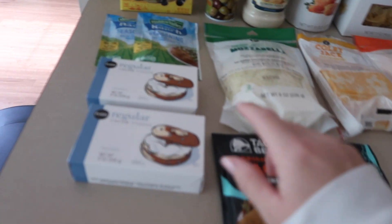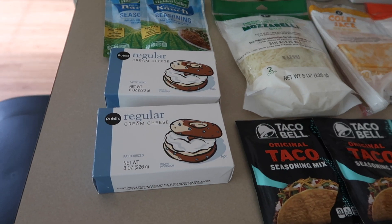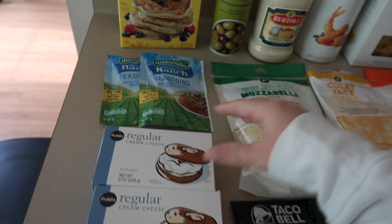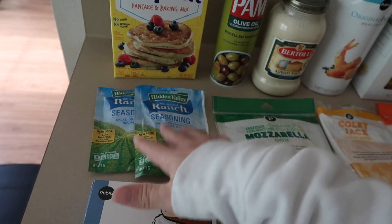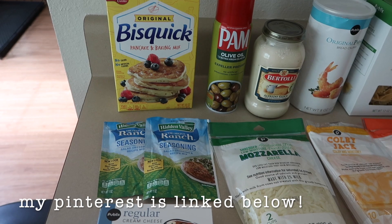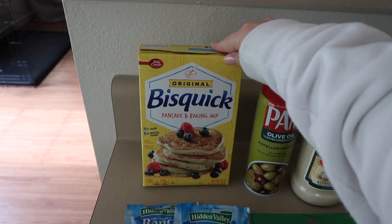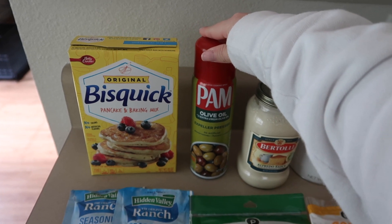The first two things I got are these cream cheese blocks — I'm using those for a chicken recipe and also for a cookie recipe I'm going to make. Then I got two ranch seasoning packets; I'm going to make crack chicken I found on Pinterest, and also use it for quesadillas. I also got some Bisquick — it's a really good non-dairy pancake mix — and I was out of cooking spray so I got some olive oil cooking spray.